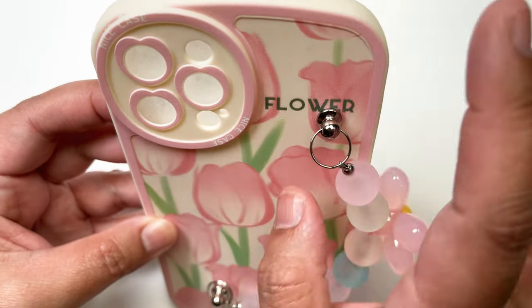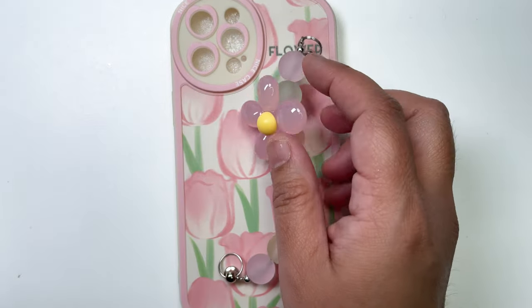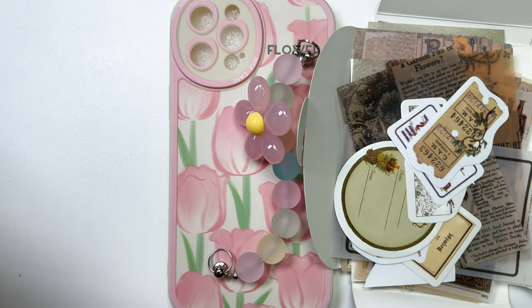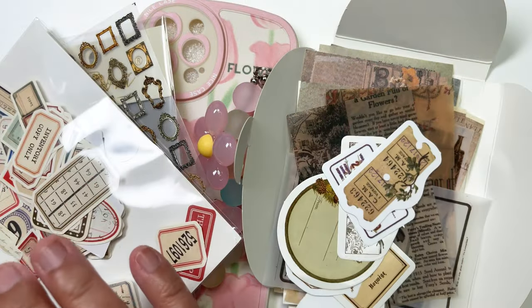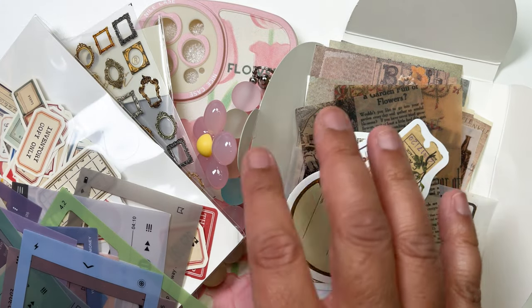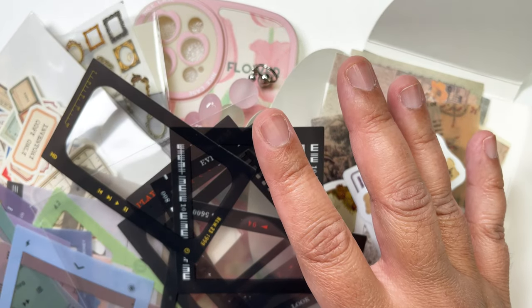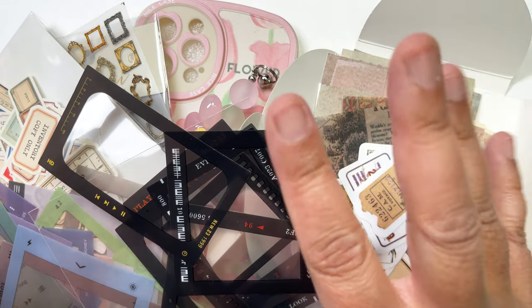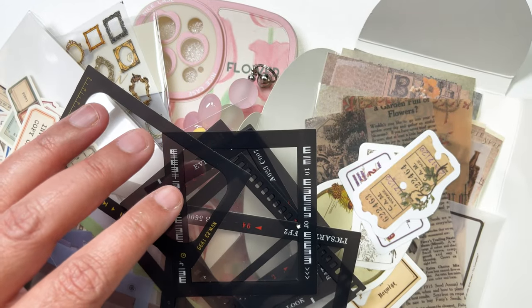That's it for my AliExpress haul! I hope you had a good time looking at and discovering these stickers with me. I'm bringing them all together on the page. Thank you for watching, and I'll see you in my next haul — the planner sticker haul, because I still have a lot more as well. Bye bye!